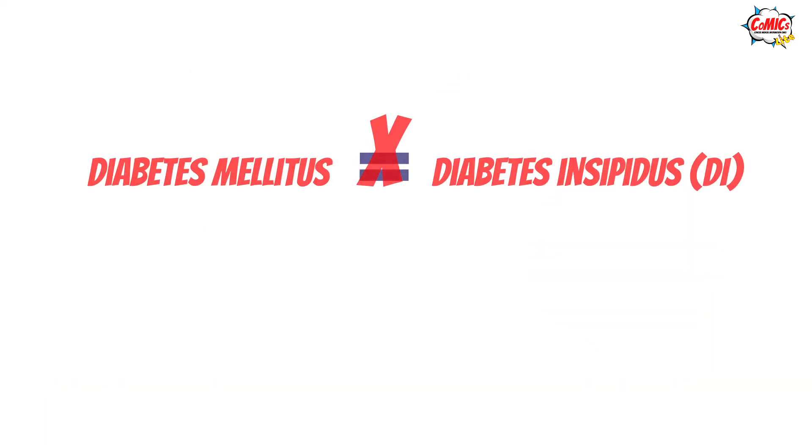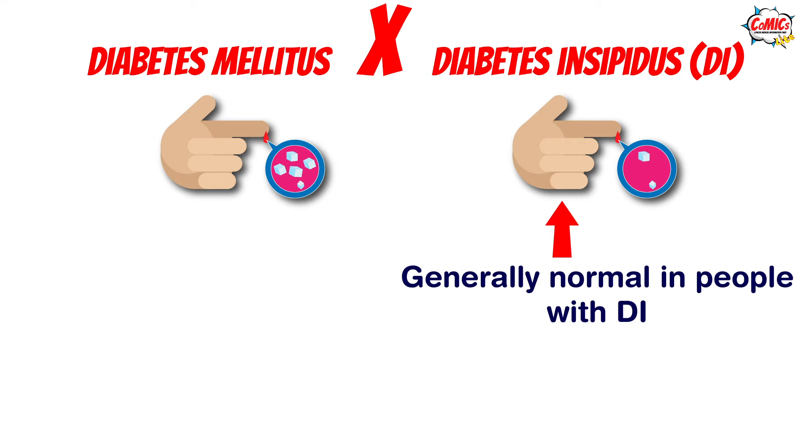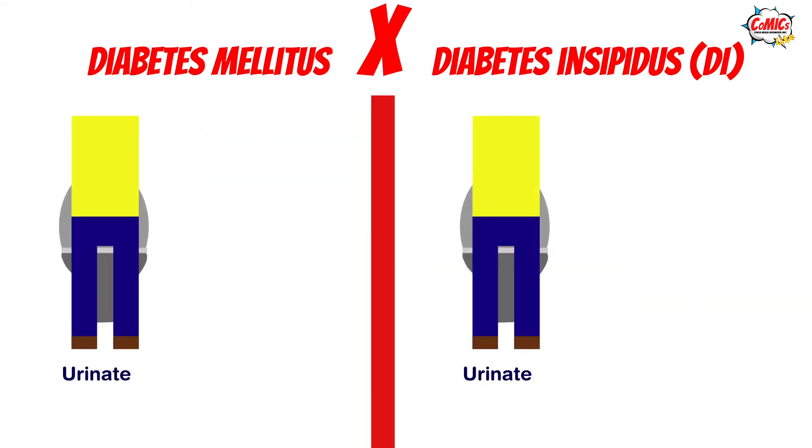While the name can often sound similar to the much more well-known diabetes mellitus, the two are fundamentally different, as blood glucose levels are generally normal in people with diabetes insipidus. The only thing common between the two is that affected people generally urinate and feel thirsty a lot.